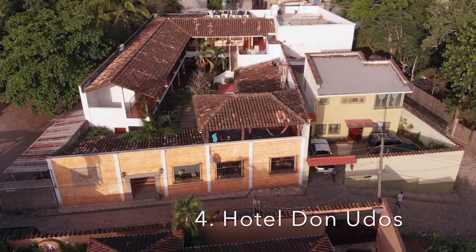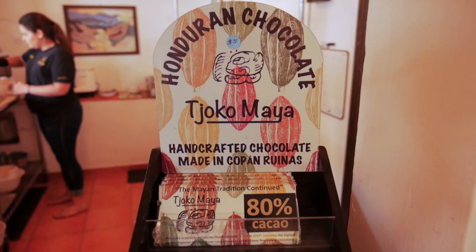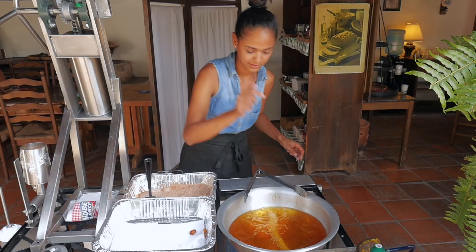Our next stop here in Copan Ruinas is Hotel Danudos. Danudos is an awesome hotel that also makes their own chocolates as well as churros.